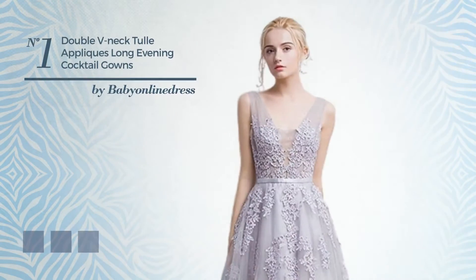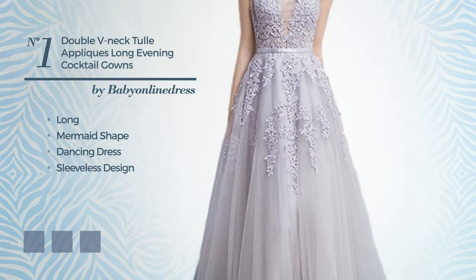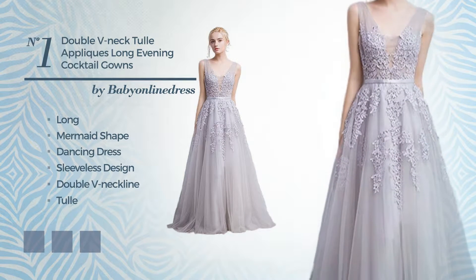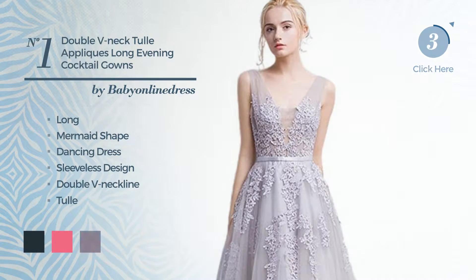Number 1. A dreamy long mermaid dancing dress, featuring a sleeveless design with a double V neckline, crafted from tulle and finished with lace. Available in 4 color variations like dark navy, hot pink, and CG red.